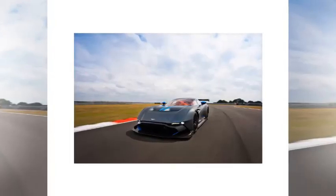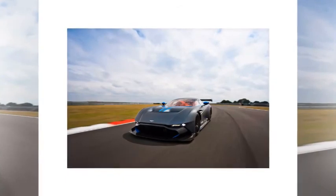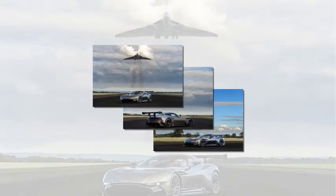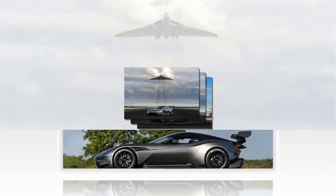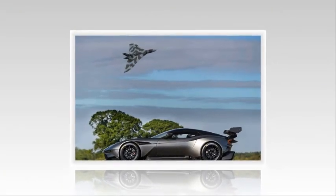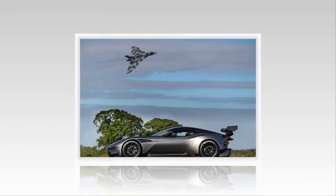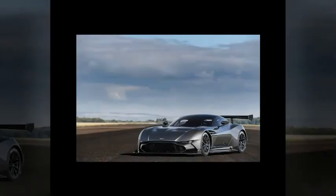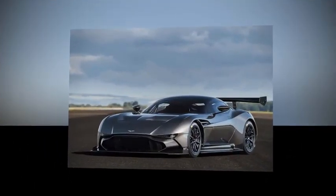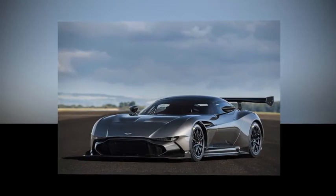The Aston Martin Vulcan is the latest hypercar from Aston Martin — a track-only V12 monster to rival the McLaren P1 GTR and Ferrari FXXK. It made its official debut at the 2015 Geneva Motor Show, with customers now taking delivery. Only 24 examples will be built, a number inspired by Aston Martin's success in 24-hour endurance racing, each priced at £1.8 million.